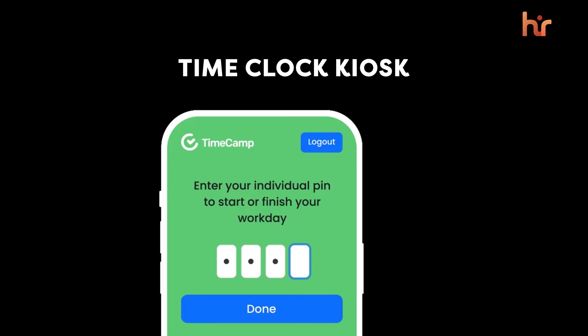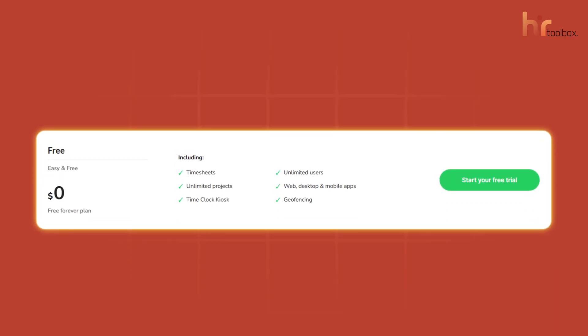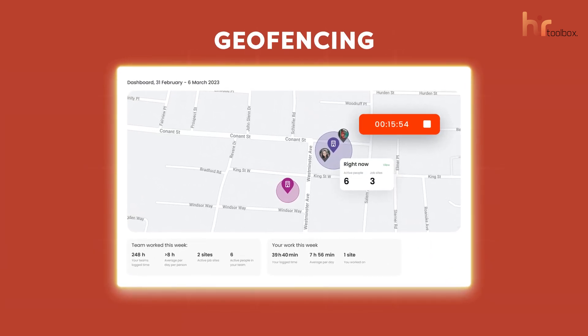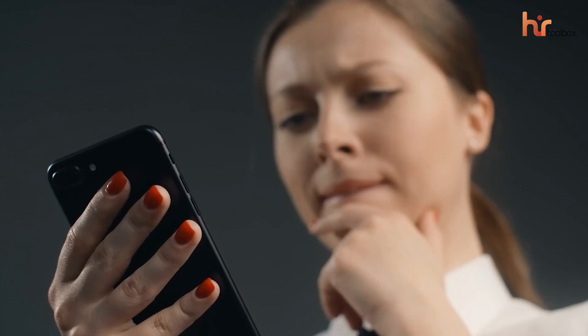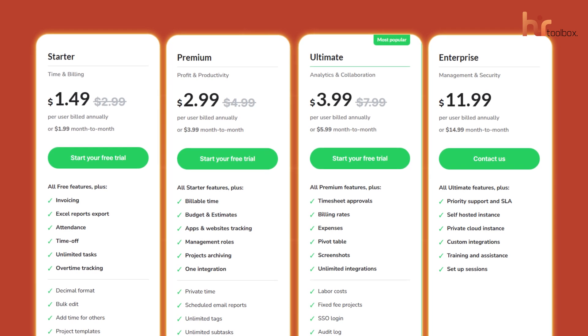Additionally, the TimeClock kiosk offers a pin-based punching system that simplifies the process of clocking in and out for employees — all you need is a stable internet connection. The free plan is accessible across web, desktop, and mobile apps. TimeCamp also introduces geofencing, which ensures precise time tracking based on location, particularly useful if you're managing a remote team. While TimeCamp has a user-friendly mobile app, one drawback is the lack of more advanced analytics in the free version, which might leave power users wanting more. This plan is ideal for anyone looking to boost their time management without spending much, but if your company needs more features, you can upgrade to paid plans which also come with a pretty affordable price tag.